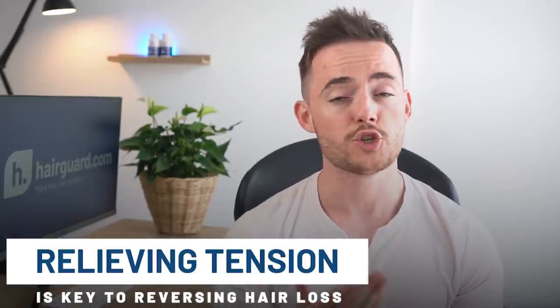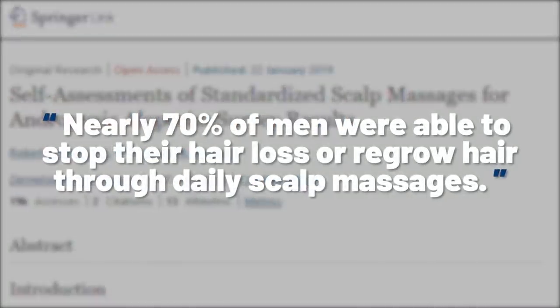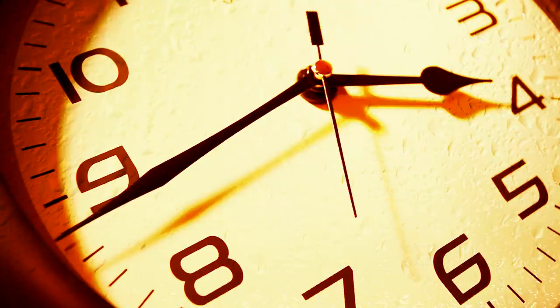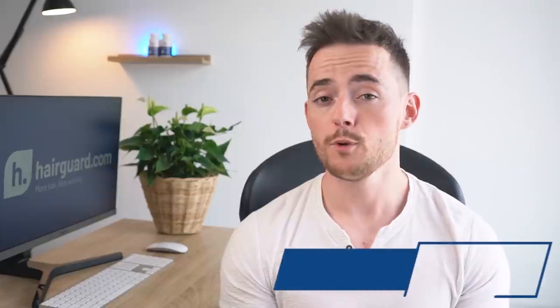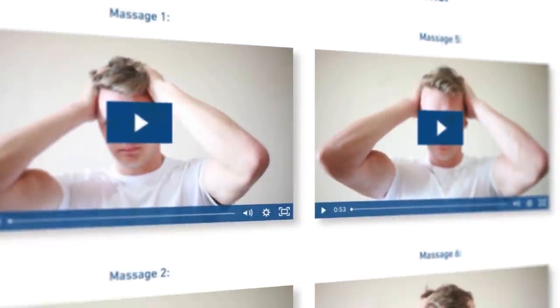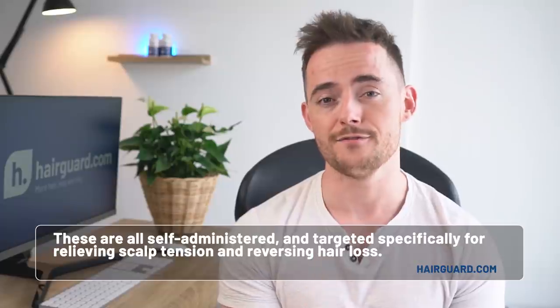What's important is the practical implication: relieving this tension is the key to reversing hair loss, and there is no simpler way to start doing this than through scalp massages — simple to learn and doable from the comfort of your own home. A study that came out last year found that nearly 70% of men were able to stop their hair loss or regrow hair through daily scalp massages, learned after brief online instructions. You're treating hair loss at its root, without side effects and without paying a single penny. I've linked demonstration videos on a variety of self-administered scalp massages, targeted specifically for relieving scalp tension and reversing hair loss, in the description below.